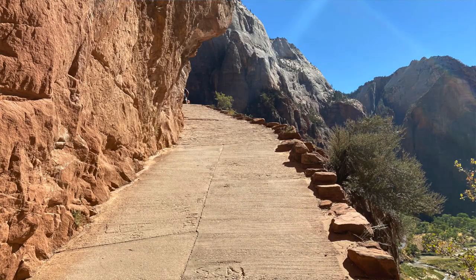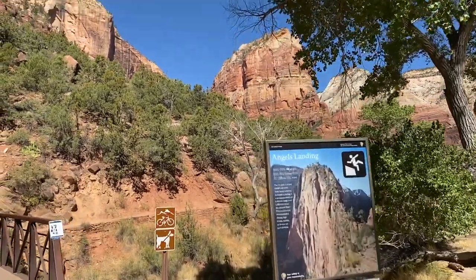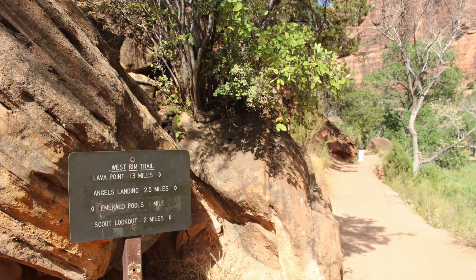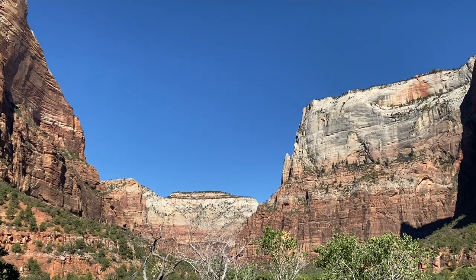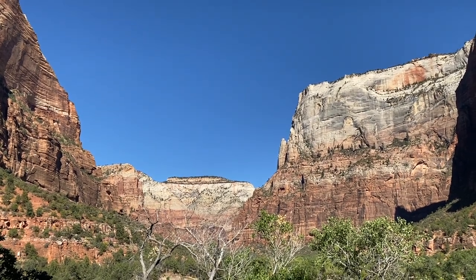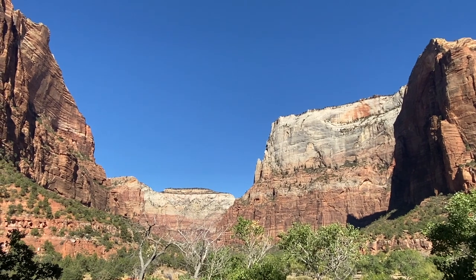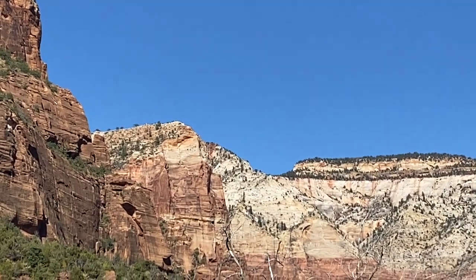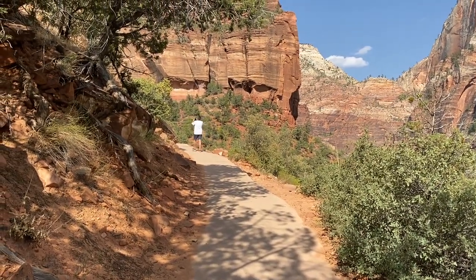The trail is mostly paved. You'll get off at shuttle stop number five, which is the Grotto, head across the river on a little bridge, turn right, and head up the trail. As you start walking you can see Angels Landing in front of you, and on your right is the big white cliff called the Great White Throne. An early preacher named it — it's the throne of God — and the angels would land next to the throne, which is Angels Landing across the canyon.